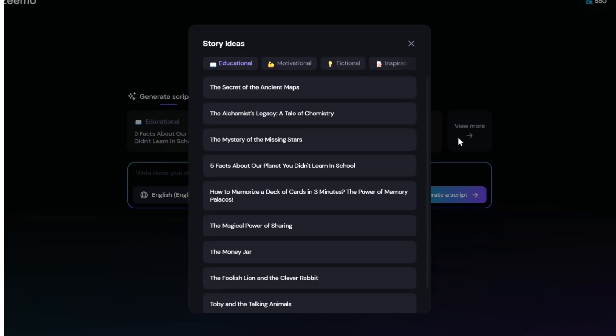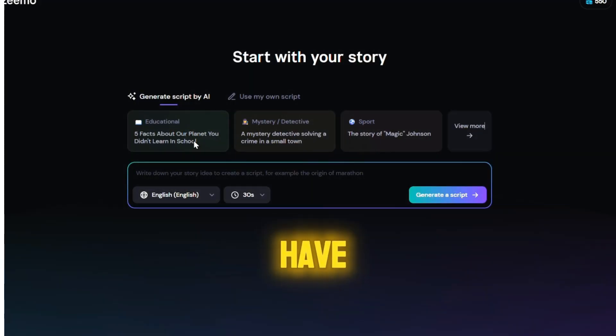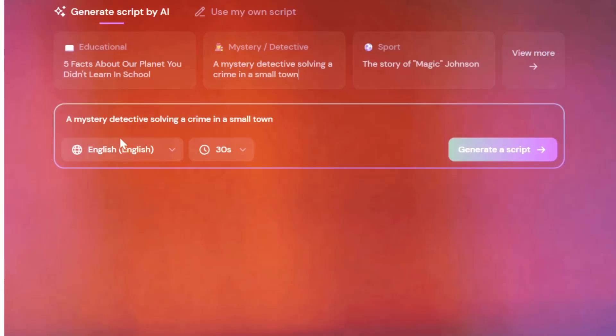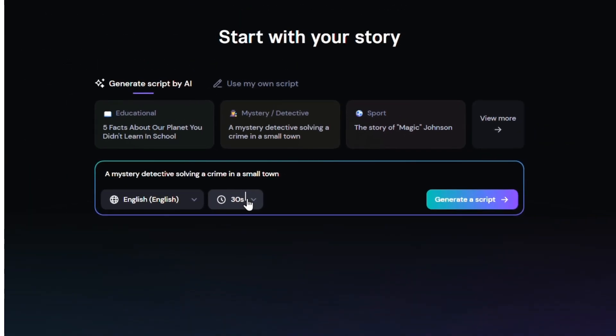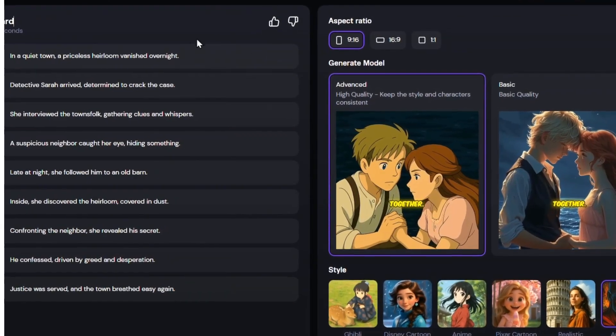Head over to the AI Faceless Video section. Here, you either type in your own prompt or simply pick one of the suggested prompts — they have plenty of ready-made ones to choose from. Below that, select the language, set the video duration, and hit Generate Script. Based on your prompt, it automatically creates a storyboard, and you can delete or add anything at this stage.